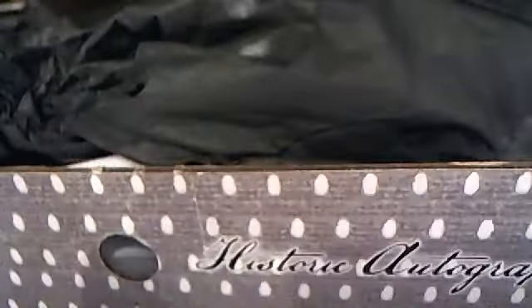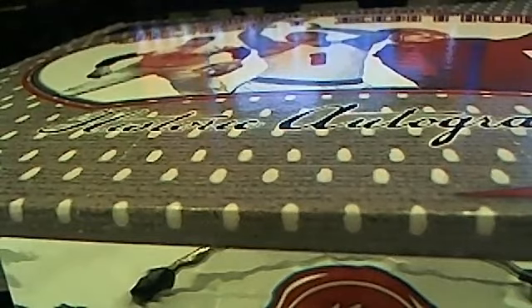That is nice. Series 1 still bringing out the big hits. That'll do it for Historic Autograph Jersey Series 1 — let's save that for YouTube.